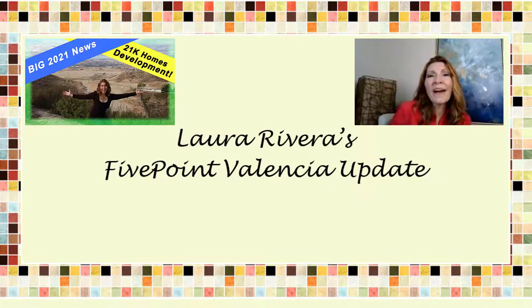Hello everyone, it's me Laura. I'm up here in the corner. Very quickly I wanted to give you an update on the Five Point Valencia in Santa Clarita, our big project of 21,000 homes. If you haven't seen that video, I will leave the link right up here.